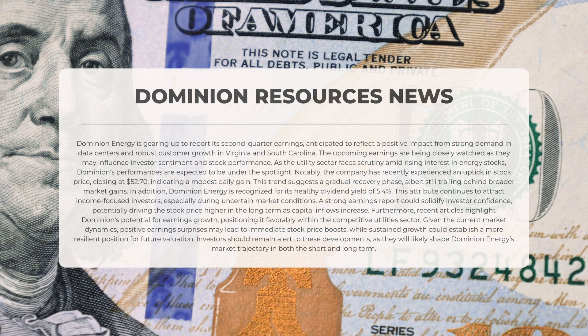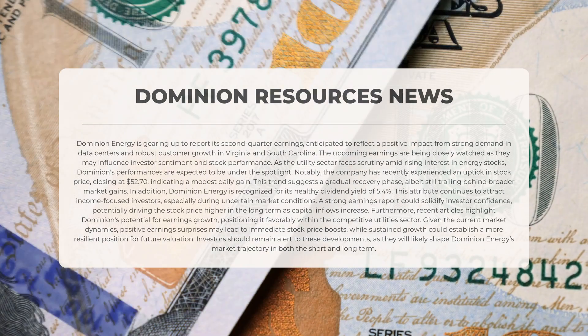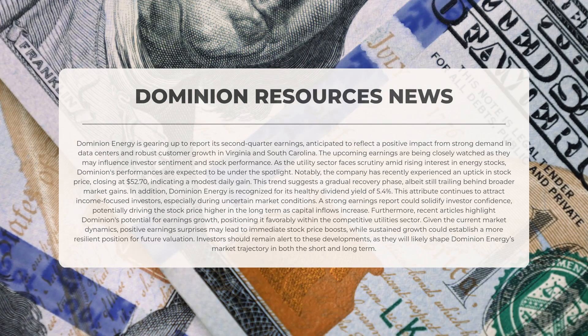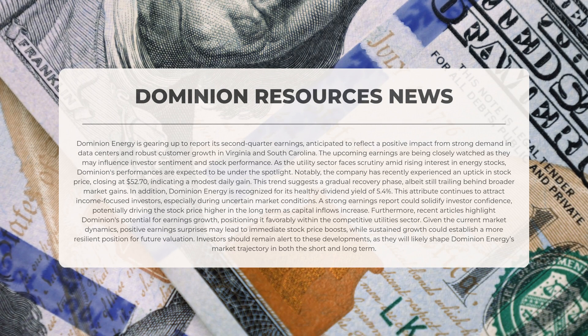Recently the company has seen an increase in its stock price, closing at $52.70, reflecting a modest daily gain, indicating a gradual recovery although it still lags behind broader market advancements. Dominion Energy is known for its healthy dividend yield of 5.4%, an attractive feature for income-focused investors. A strong earnings report could bolster investor confidence, potentially driving the stock price higher in the long term. Investors should stay vigilant regarding these developments as they are likely to influence Dominion Energy's market trajectory in both the short and long term.